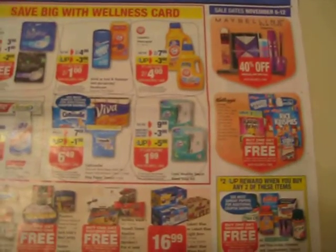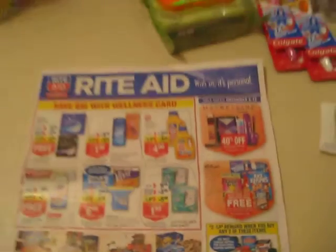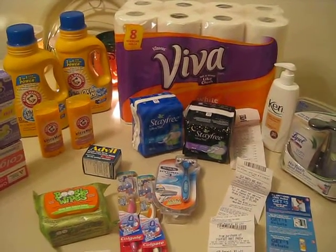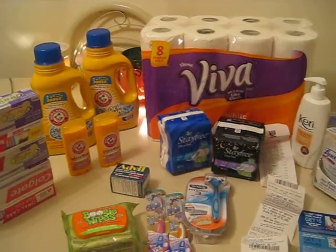The Lysol was priced at $9.99, and you get $5 back in up rewards. They also said there was a $3 off manufacturer coupon, but we didn't get that coupon in this area. I did use the $1.50 off coupon in the flu booklet, so I was able to save a little bit that way.